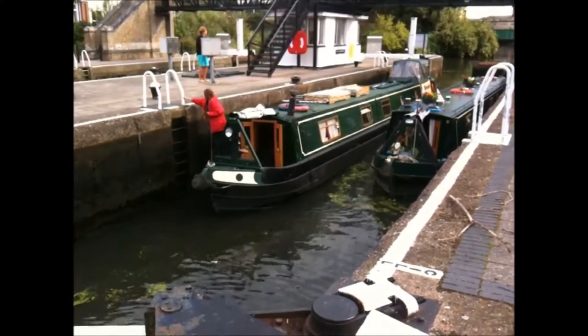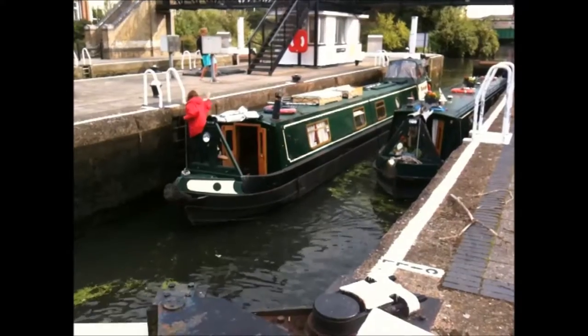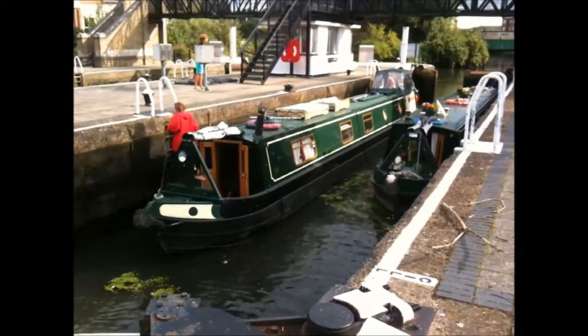Hello everyone and welcome to my channel. This is Iqbal Khan in West London and today we are looking at a narrowboat entering a canal lock in Brentford.